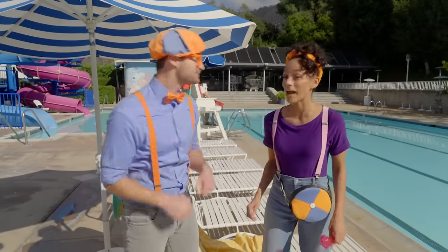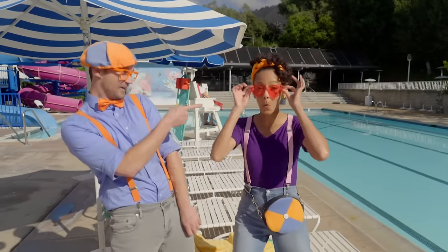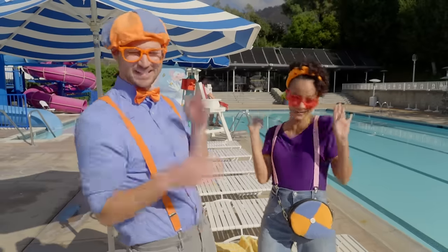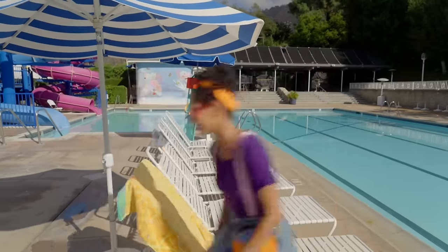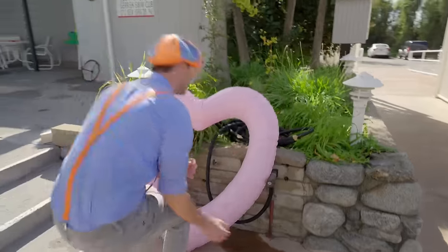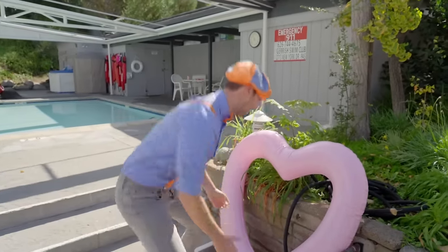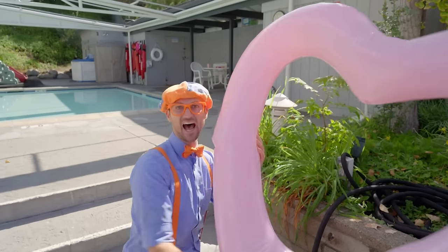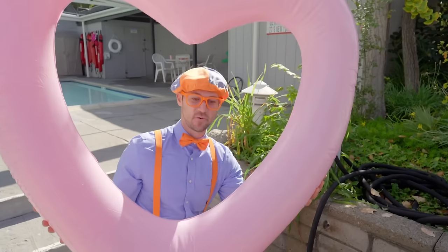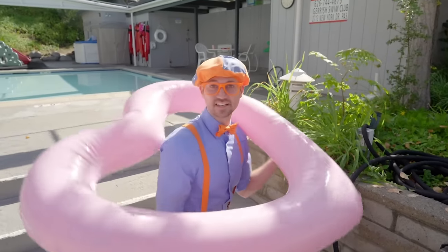So fabulous! All right, let's go! A little game of Heart and Seek! This one was pretty easy to find because it's such a big heart! Wow, I love Valentine's Day! And I bet you can guess if this is going to sink or float! Let's see what else we can find here.